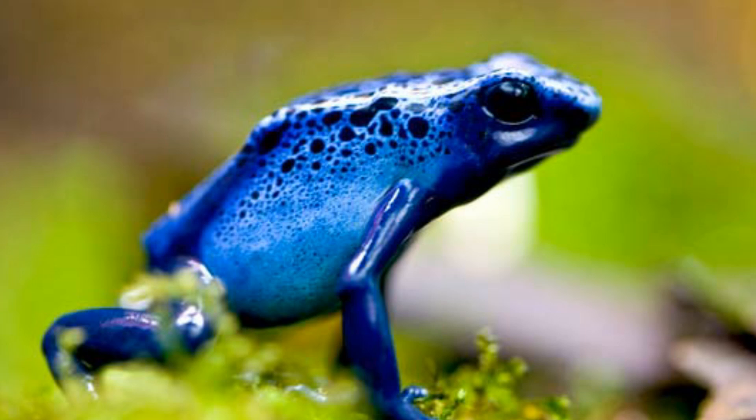However, many non-poisonous species have also evolved bright colouration, mimicking the warning signals of poisonous species. This also gives them protection from predators, as they will not be hunted.